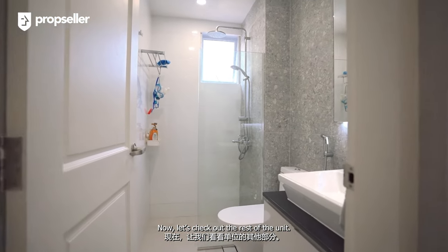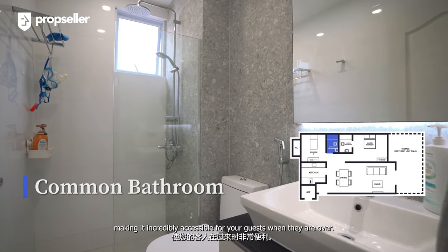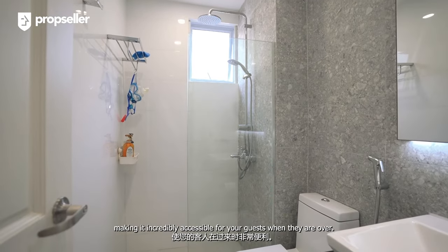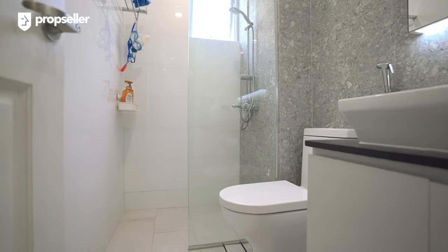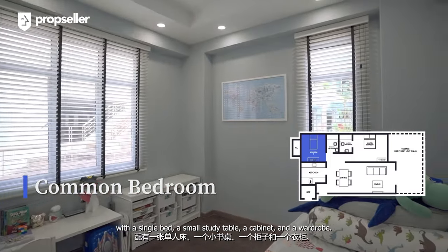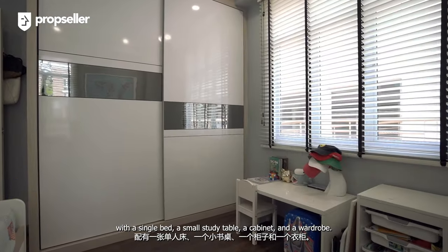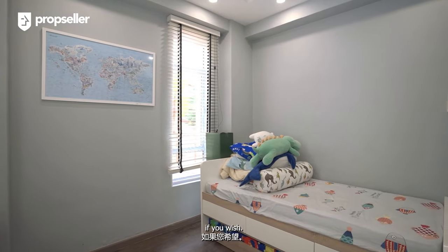Now let's check out the rest of the unit. The common bathroom is located next to the dining area, making it incredibly accessible for guests. The common bedroom is currently furnished as a kids' room with a single bed, a small study table, a cabinet and a wardrobe. However, you can comfortably accommodate a queen-size bed if you wish.